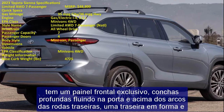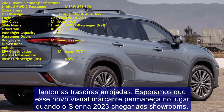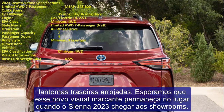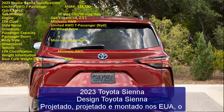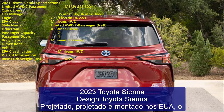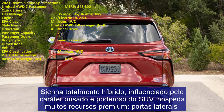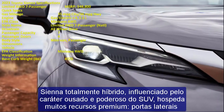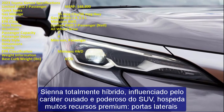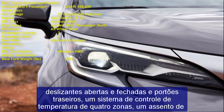Designed, engineered, and assembled in the US, the Sienna all-hybrid is influenced by the bold and powerful character of the SUV and hosts many premium features: open and closed sliding side doors and rear gates, a four-zone climate control system, a super long second-row sliding captain seat with heated ottoman, the segment's first power tilt and telescope steering column, heated steering wheel, 10-inch color head-up display, and JBL 12-speaker premium audio.